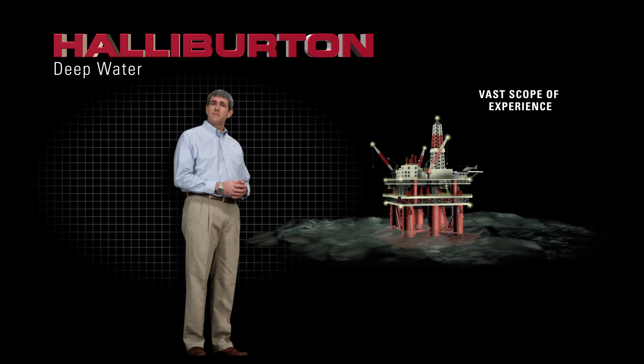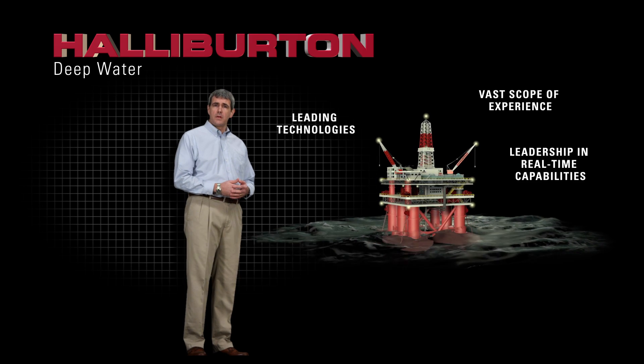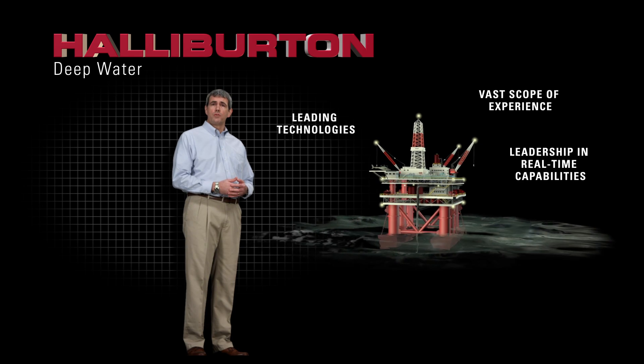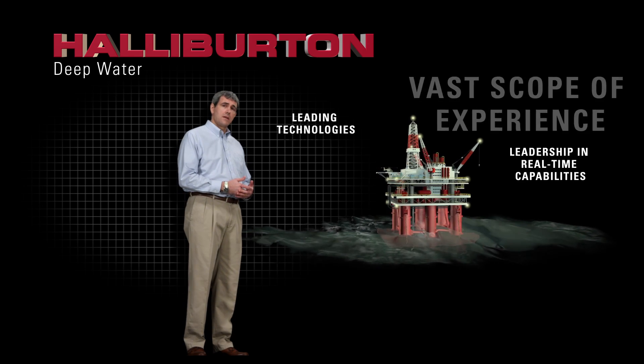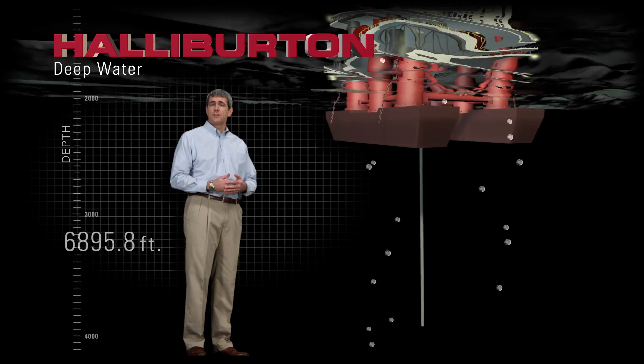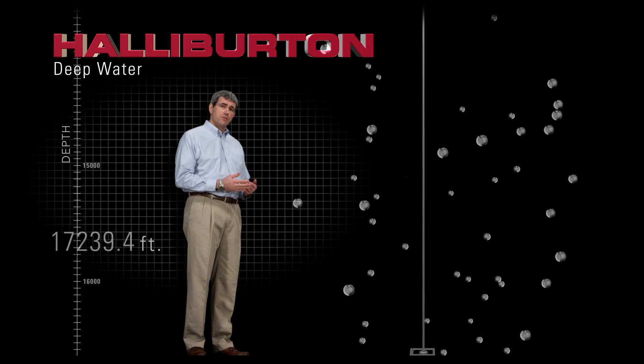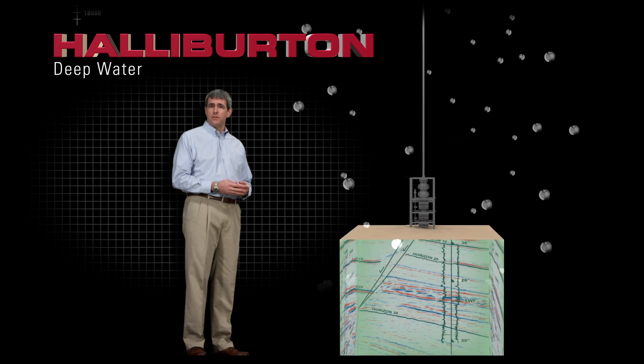Halliburton's vast scope of experience, leading technologies and leadership in real-time capabilities give customers an important advantage. From the first geomechanical analyses during well planning to production of the last recoverable reserves, Halliburton is equipped to engineer the right strategies to reduce risk and maximise return on investment.